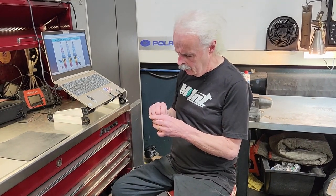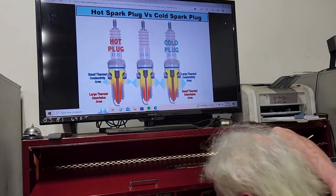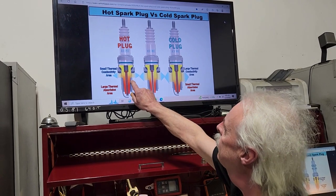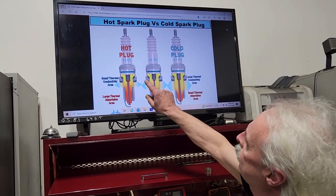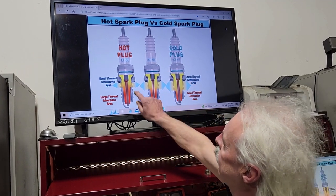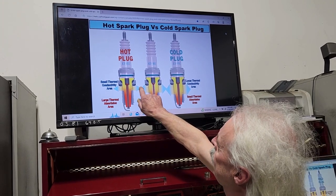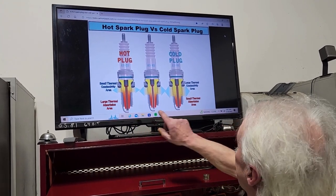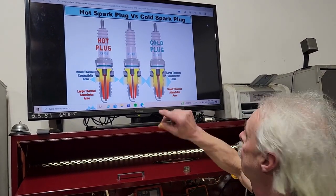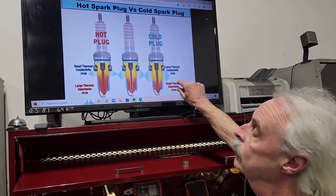This is a display here on the computer. The heat comes from the engine and heats up especially the center porcelain right here. A hot plug does not dissipate the heat very well back to the cylinder head — you can see this is the thermal conductive area. The colder plug dissipates much more heat back to the cylinder head.